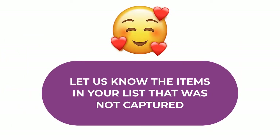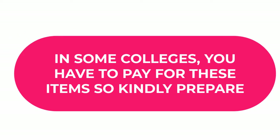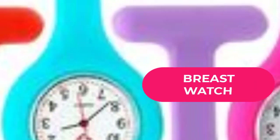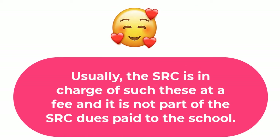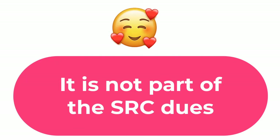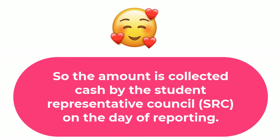Those are the general things you are likely to see in your prospectus. In some colleges, the following items will be provided at a fee: a college-designed pen, college-designed exercise book, a wrist watch, college-designed bag, college-designed T-shirt, college-designed sticker, and college-designed brooch. Please note that the SRC of the school is in charge of these items, and they are not part of the SRC dues in your school fees. The amount is collected by the student representatives on the day of reporting.